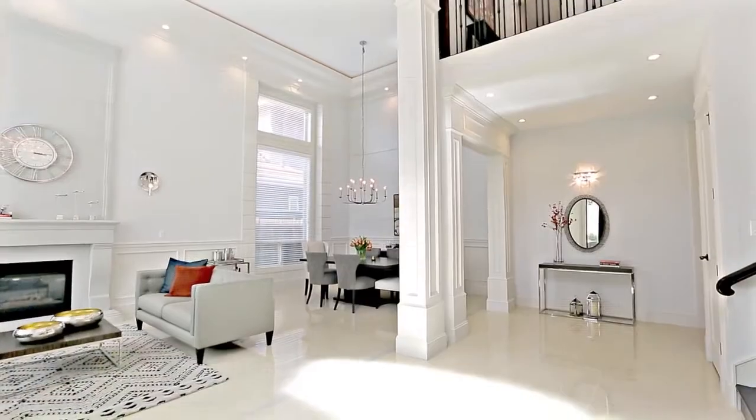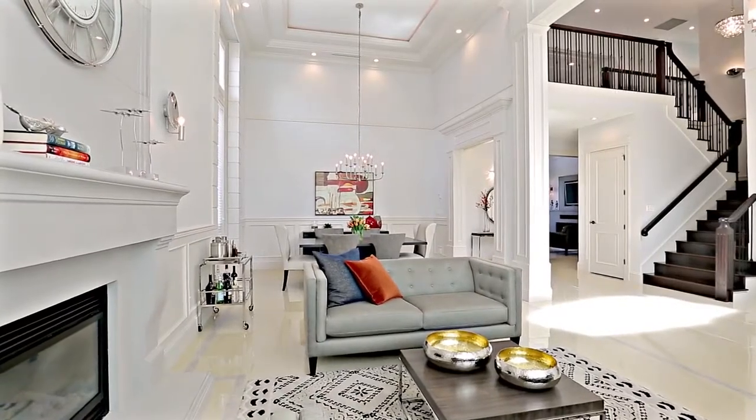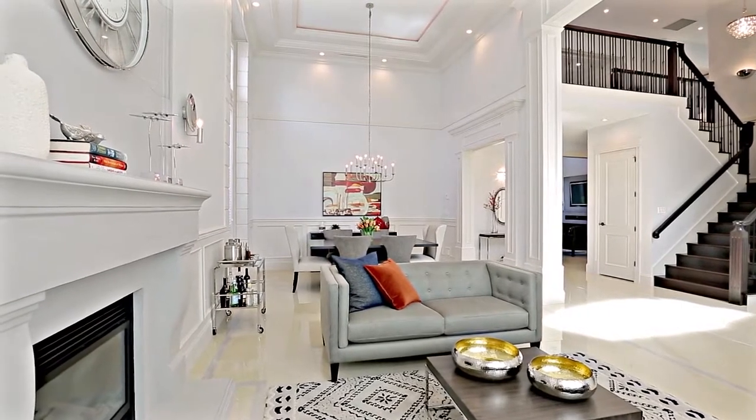Double doors bring you into the grand foyer, with stunning high ceilings that are open to the second floor. To the left of the foyer is your living room,